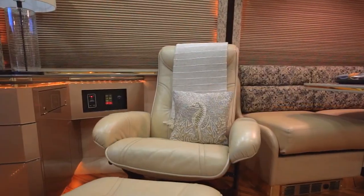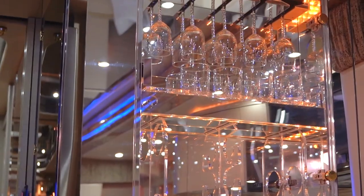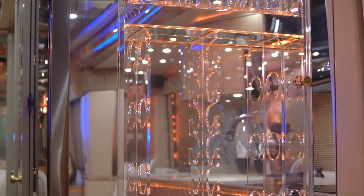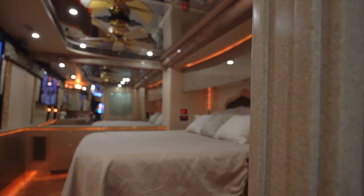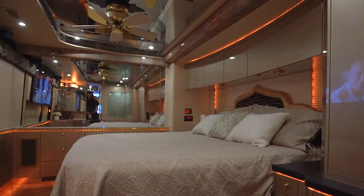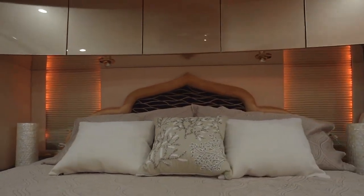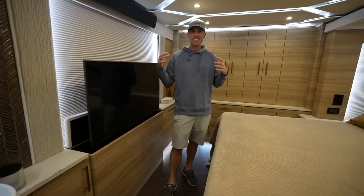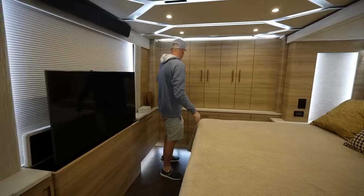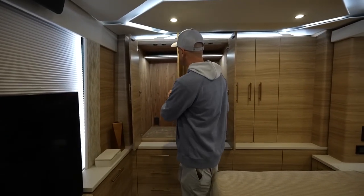The galley is a chef's dream, featuring a residential refrigerator, a cooktop with an oven, and a microwave. Sleeping accommodation includes a master bedroom suite with a king-size bed and ample storage, with additional sleeping areas having convertible furniture. Furthermore, in addition to the TVs in the salon and bedrooms, there is also an outside entertainment center with a 40-inch TV, making this RV ideal for outdoor movie evenings.